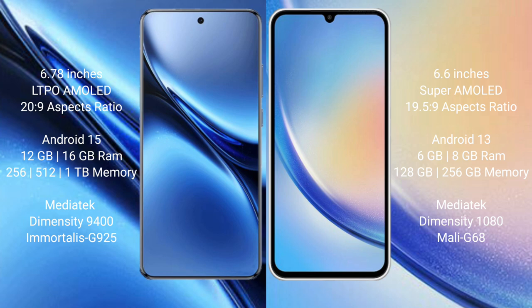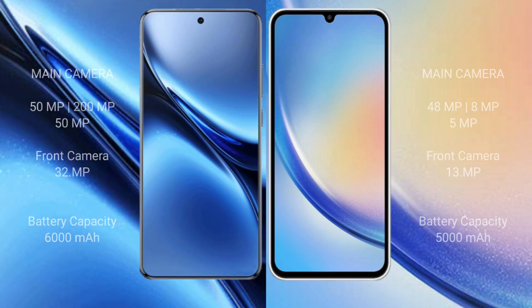The Samsung Galaxy A34 comes with a rear triple camera setup: 48MP plus 8MP plus 5MP, and a front camera of 32MP. The Vivo X200 Pro has a 6000mAh battery with 90W fast charging support, while the Samsung Galaxy A34 has a 5000mAh battery with 25W fast charging support.